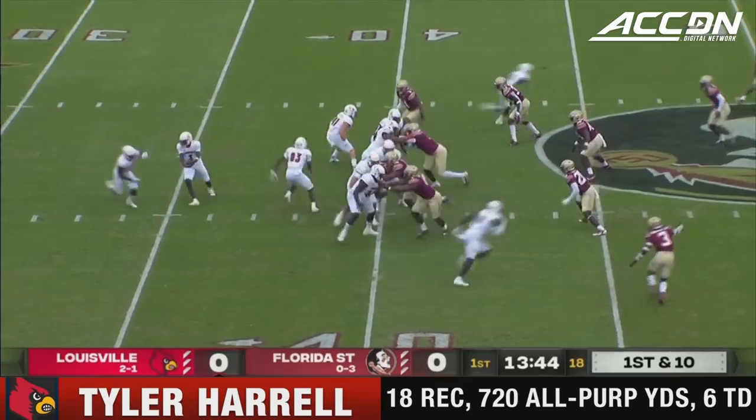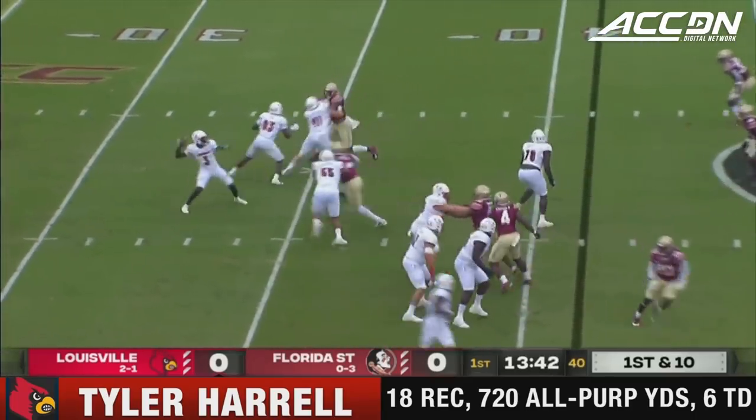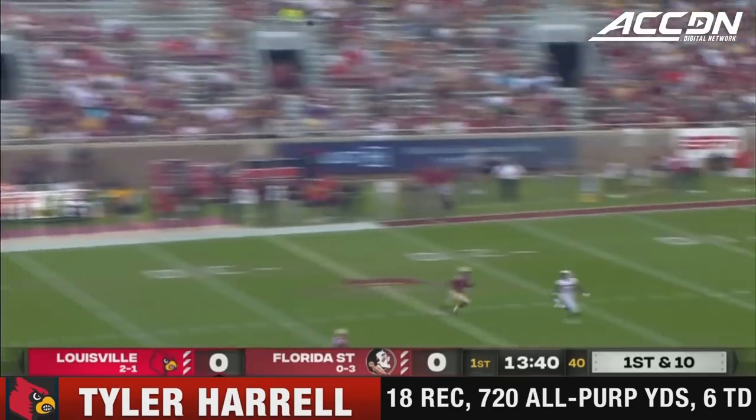Kenzie Milton will start and get a majority of the snaps. Jordan Travis is unavailable, so if they need a QB two it's going to be Chubba Purdy.